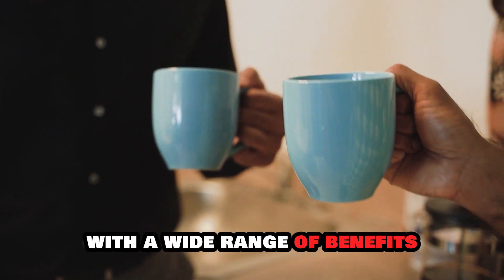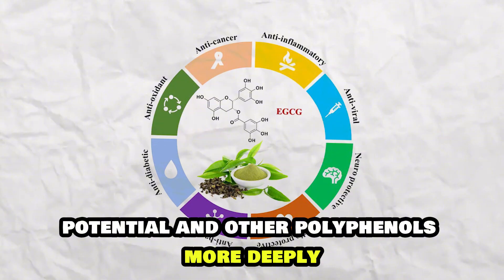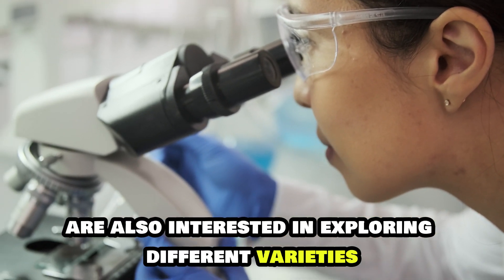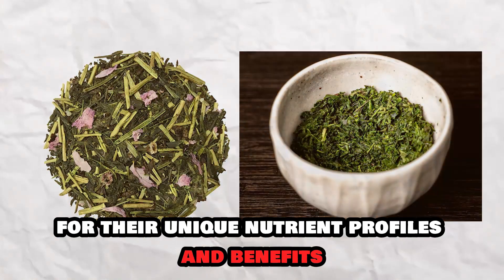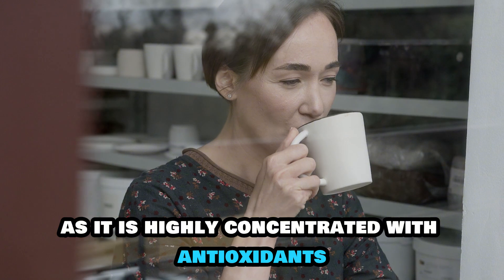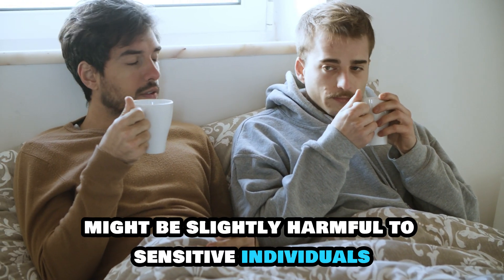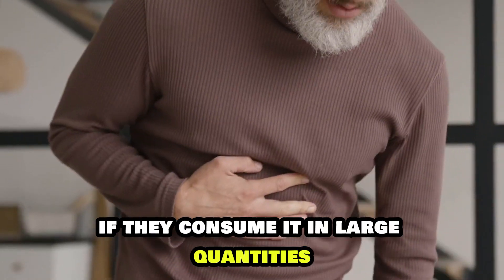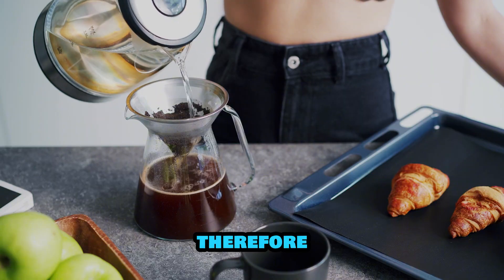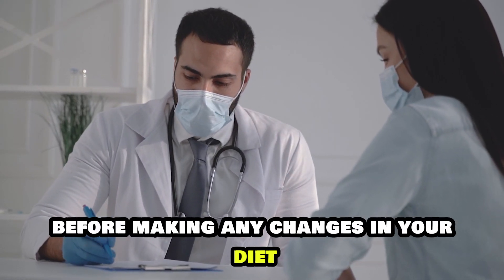Green tea is an amazing nutritional drink with a wide range of benefits, and scientists are still researching it. They are examining its EGCG potential and other polyphenols more deeply, which may also be beneficial in the prevention of other chronic diseases. Scientists are also exploring different varieties like matcha, sencha, and gyokuro for their unique nutrient profiles and benefits. Matcha is considered the superior form of green tea as it is highly concentrated with antioxidants. While green tea is usually safe, its caffeine content might be slightly harmful to sensitive individuals, and some might experience gastrointestinal discomfort if consumed in large quantities. Green tea may also contain pesticides if sourced in poor conditions, so it is recommended to go for high-quality products and always consult with a healthcare professional before making any changes to your diet.